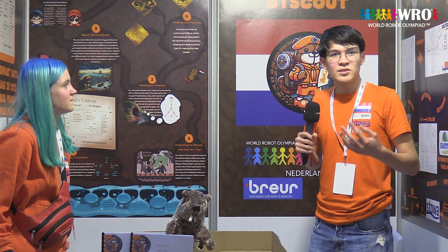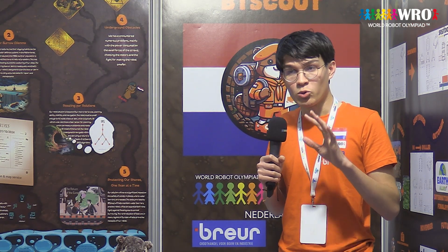We want the beaver to be able to live with us, because it's an endangered species and it's a great asset to our ecosystem. Therefore, we have to monitor their beaver burrows to determine if it's a threat to our national security, and we can determine how we can correctly repair these beaver burrows.